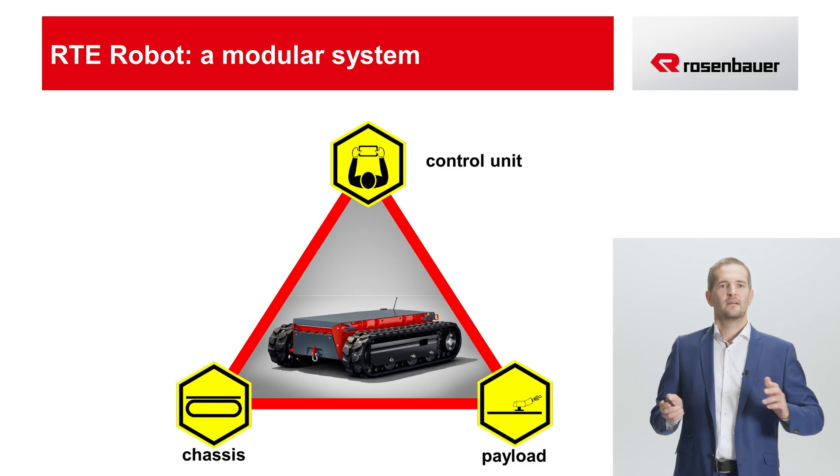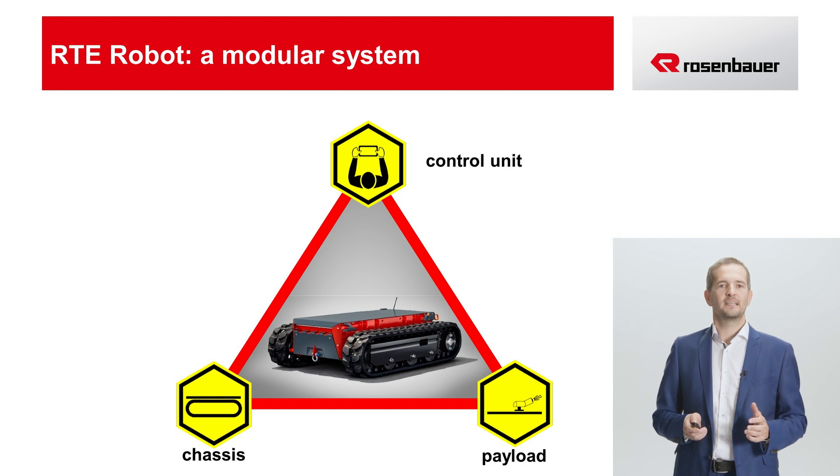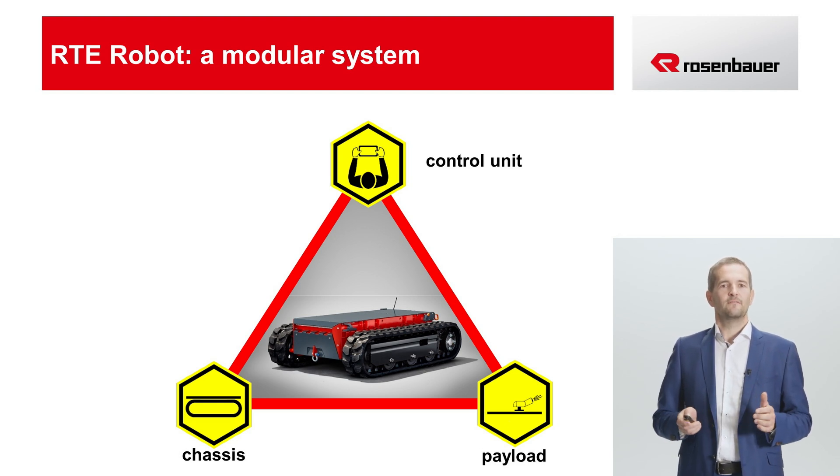Of course, I'd be happy to. What sets the RT robot apart from other robots is its modularity. It basically consists of three main components: a specially developed chassis, exchangeable payload modules, and the specific chassis control and the functions of the payload modules.